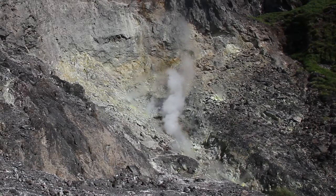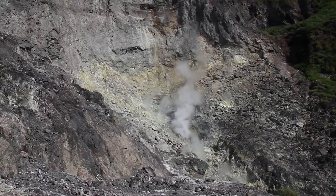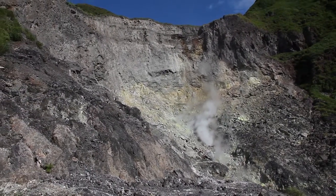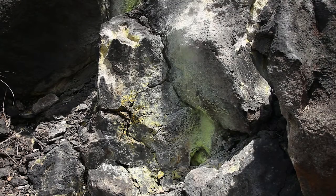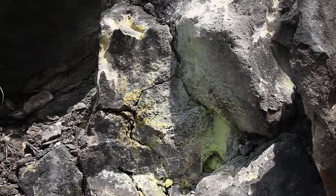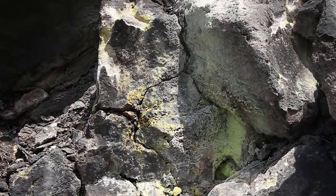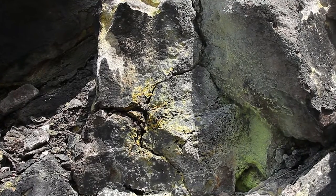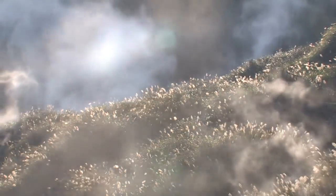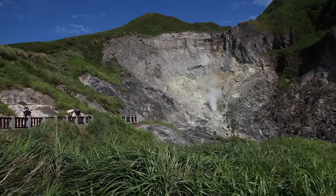This hydrothermal alteration also caused constant landslides around the hillside and created this unique horseshoe-shaped landform. The high temperature and strong acidity of the soil makes it hard for any plant to survive, except a few lichens and mosses which can withstand this harsh environment.